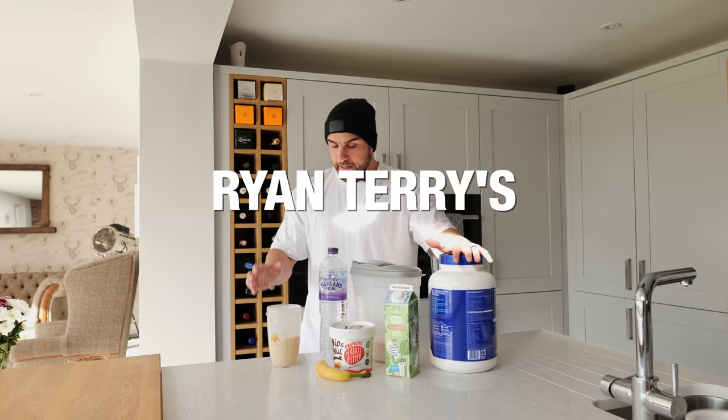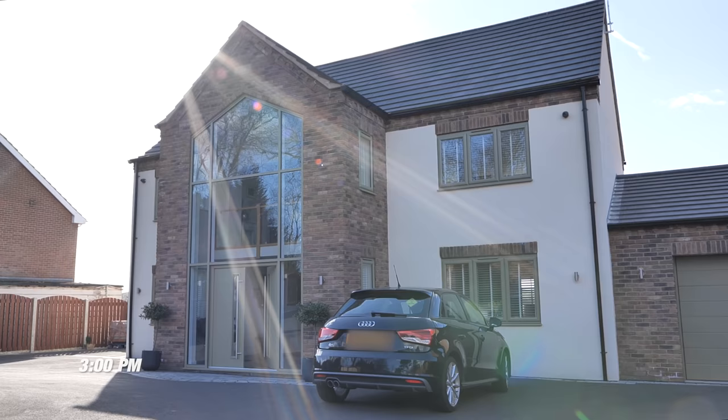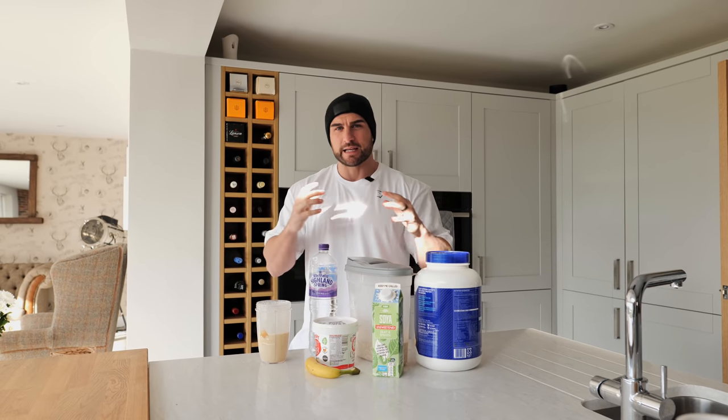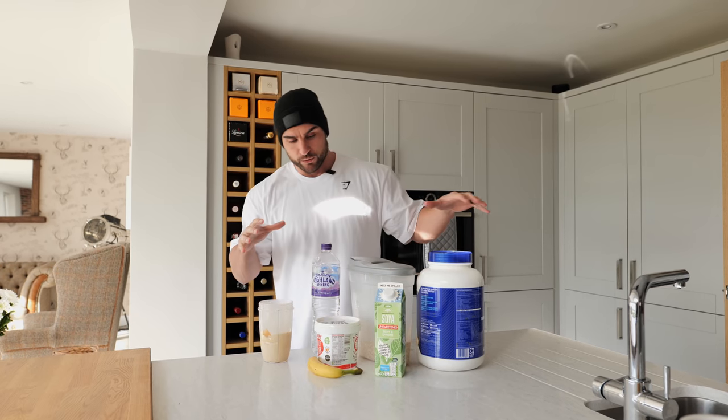Ryan Terry here, welcome to Muscle and Strength. Today I'm going to take you through my pre-workout routine. Typically before I train I normally go for a high carb, high protein meal, but at the minute I'm just trying to mix things up and get calories in in a more enjoyable way, so I've really taken to blending a big smoothie together before I train.